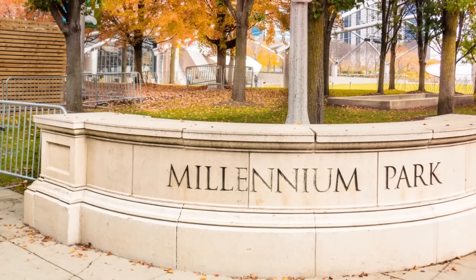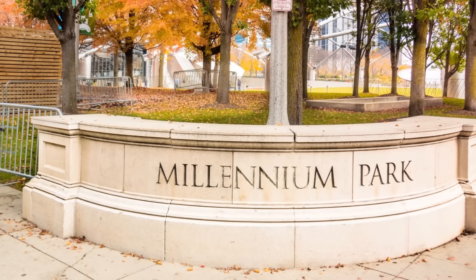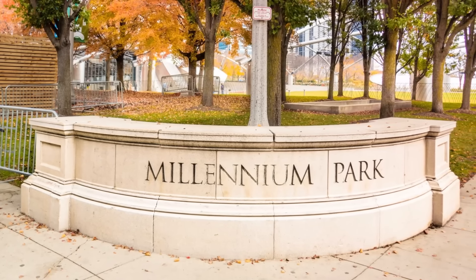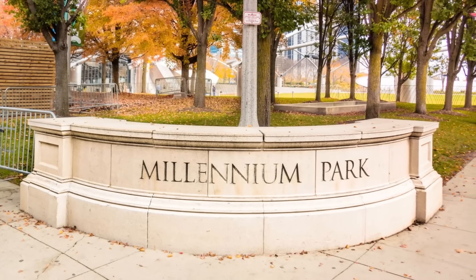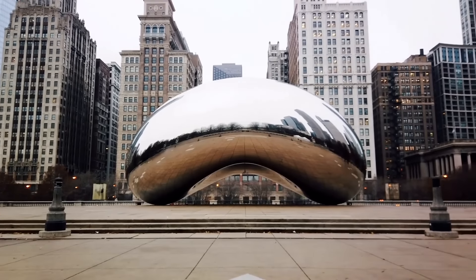Step into the urban oasis that is Millennium Park. This iconic site is home to the famous Cloud Gate sculpture, also known as The Bean, the interactive Crown Fountain, and a host of concerts and public art displays. It's a place where art, nature, and city life harmoniously converge.